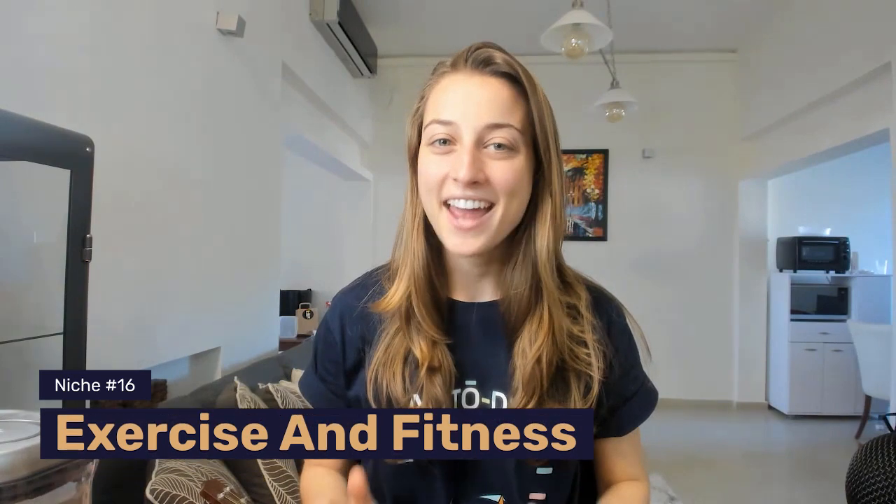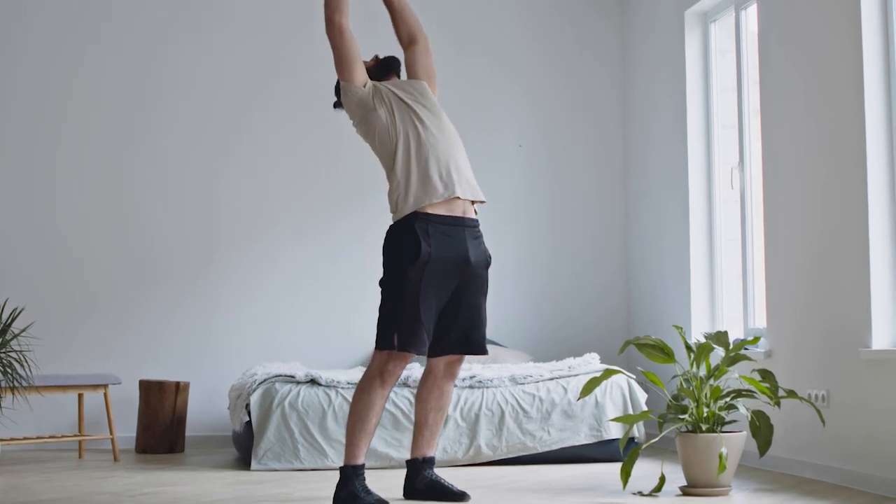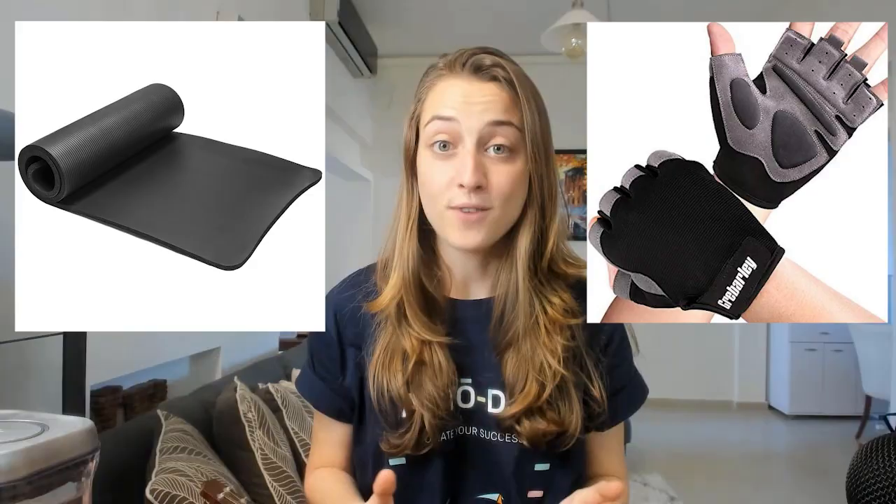Our final niche is exercise and fitness. Whether it's back at the gym or at home, plenty of people appreciate this healthy, dopamine-boosting activity. Plus, it's an easy buy for most people because exercise equipment doesn't need to be expensive for people to reach their fitness goals. Simple products like exercise mats and fitness gloves are on the rise.